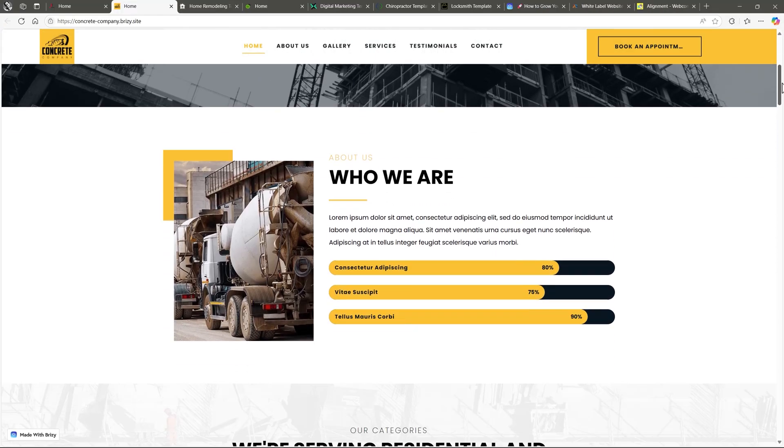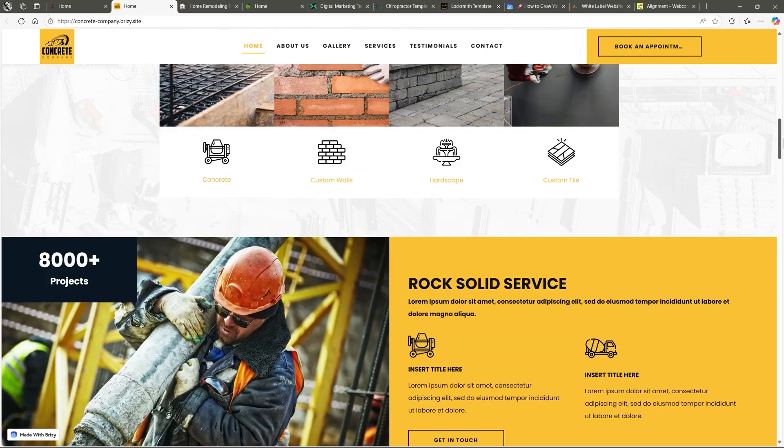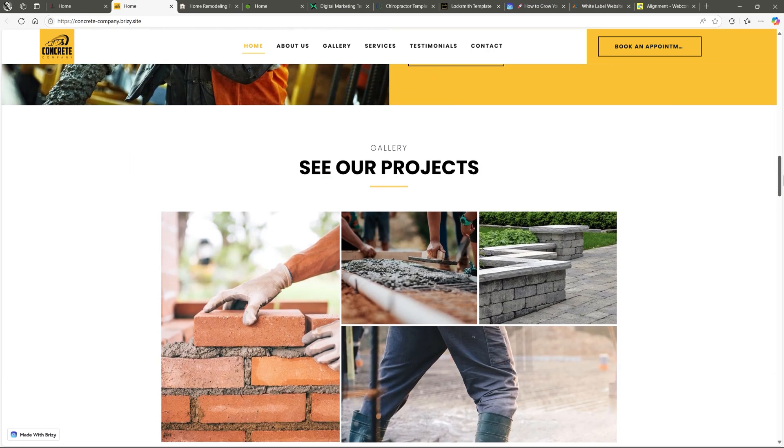One on construction — totally different vibe here. Think bold yellows and oranges. Classic construction visuals that feel right at home.